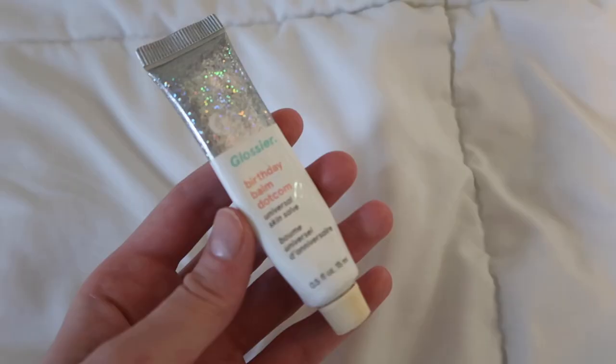Last but not least, a few lip care favorites. My personal favorite is Burt's Bees chapstick — I have them in so many flavors, like coconut and pear. It's very waxy and coating, so anytime my lips are chapped I go straight for this. I also really like the Glossier Birthday Balm lip care — it gives a little shimmer and moisturizes well. My last recommendation is the Lush Honey Trap lip balm, which is actually a lip scrub that removes dead skin from your lips before you apply chapstick.